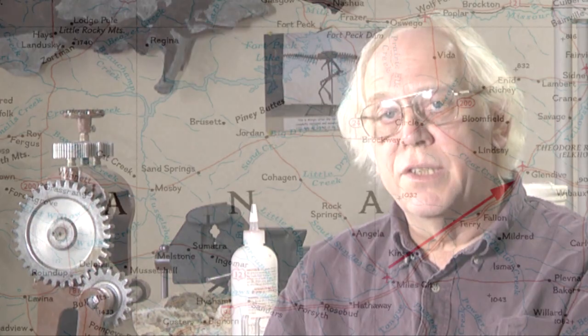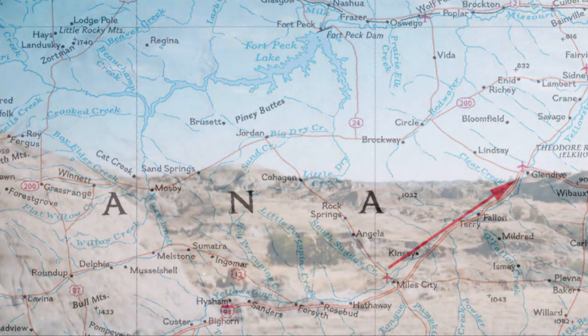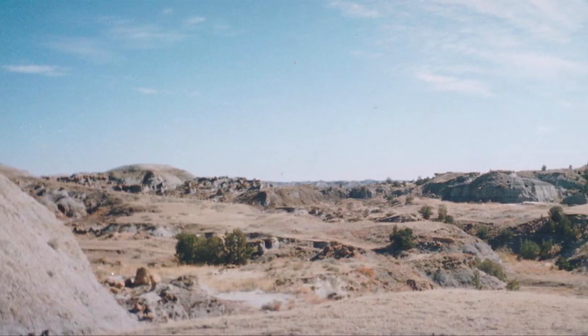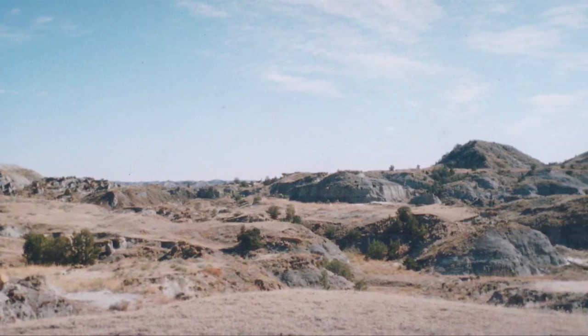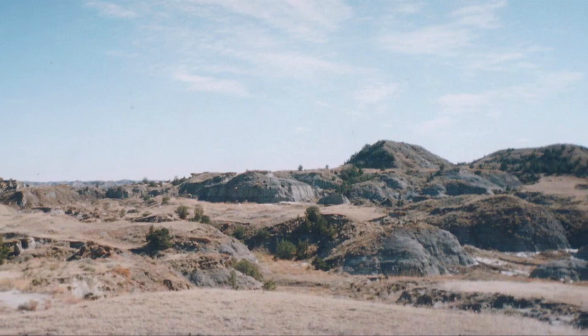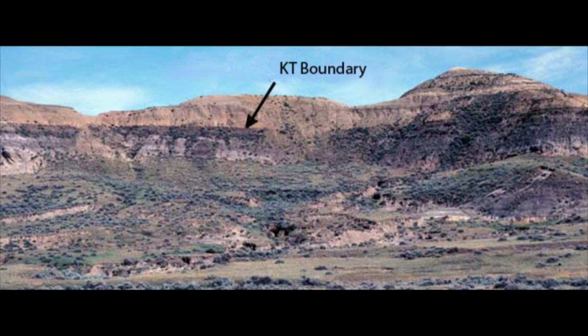The Hell Creek Formation of eastern Montana — most people recognize it as the Badlands, and some call it the Makoshika. The sediments there represent the last age of dinosaurs, the end of the Mesozoic. It was a time when the last great major extinction was happening, right before what many people would call the current one. About two-thirds of all life disappeared on the land and the sea.